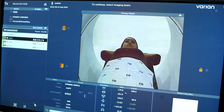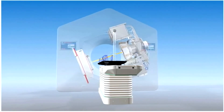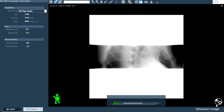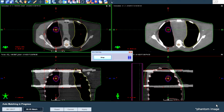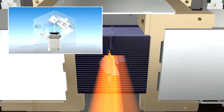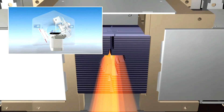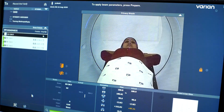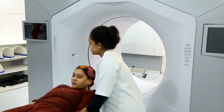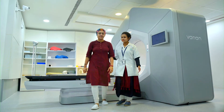The large live-view screen ensures that patients are clearly visible to the therapist. Halcyon has an integrated IGRT system with in-built high-quality fast CT scan that helps to verify the tumor position for daily treatment. The dual-layer MLC helps in accurate focus and delivers radiation to the exact area where the tumor is located. Halcyon takes only a few minutes to deliver the therapy and provides great convenience for both patients and therapists.